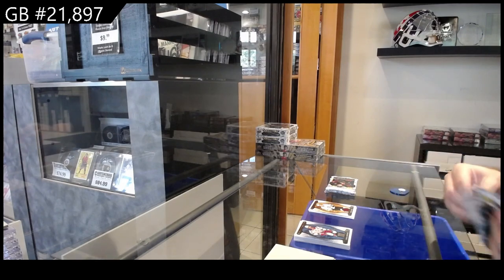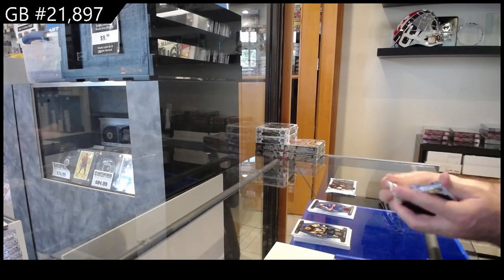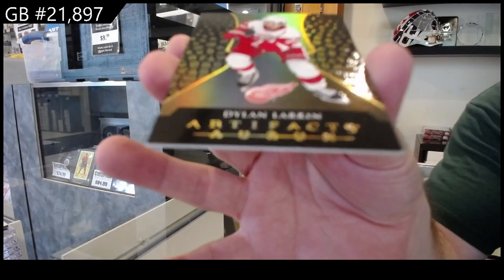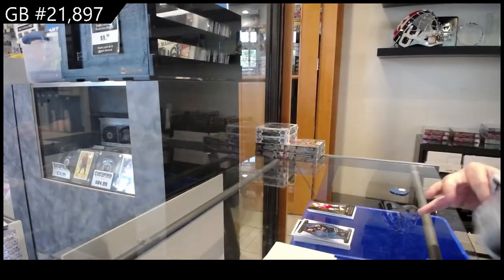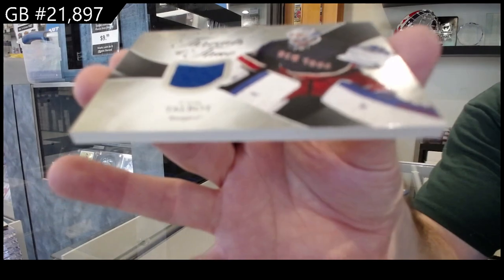So if you don't mind, let me know who number seventeen for the autographs was — that'd be great. 4.99 for the Islanders of Barzal. Or for the Red Wings — Larkin. Threads of Time Cam Talbot.